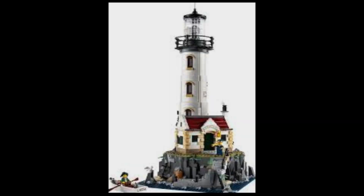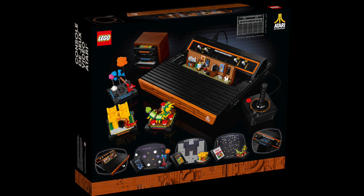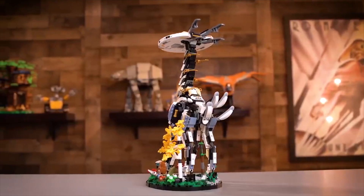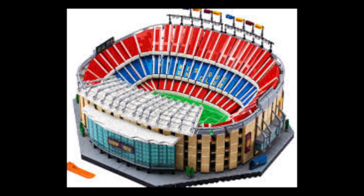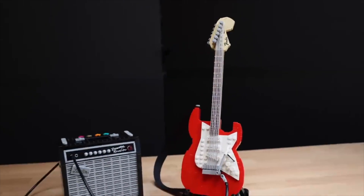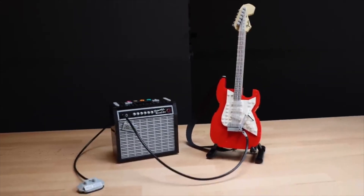Number four, the Black Series, which is recommended for people 18 plus. It's a good theme. It's a little bit hard to build because they use a lot of hard ways to build stuff. But the sets are amazing.